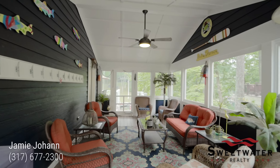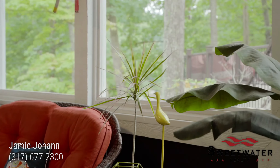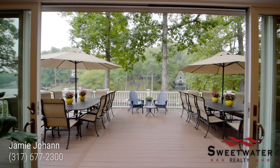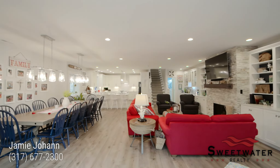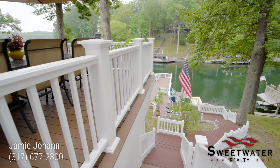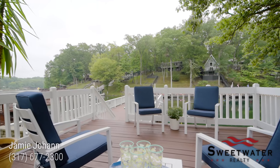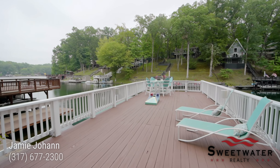No lake property is complete without a screened in porch. This property features four different levels of decks, perfect for entertaining.